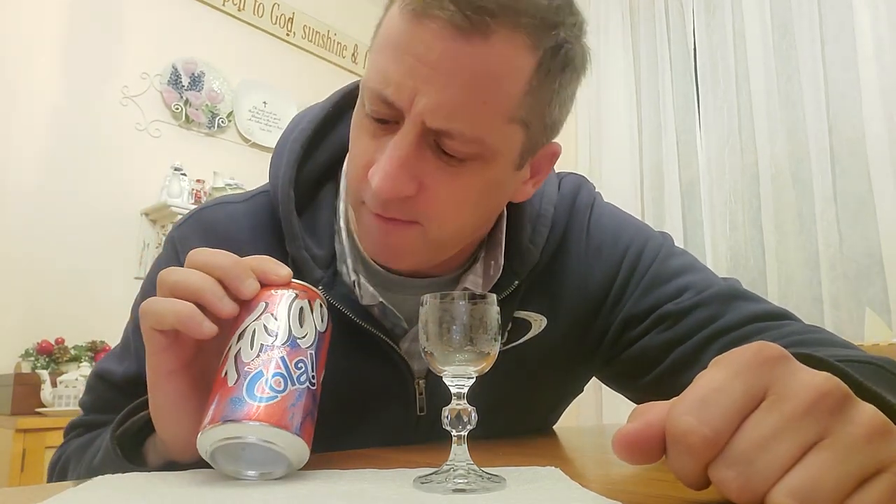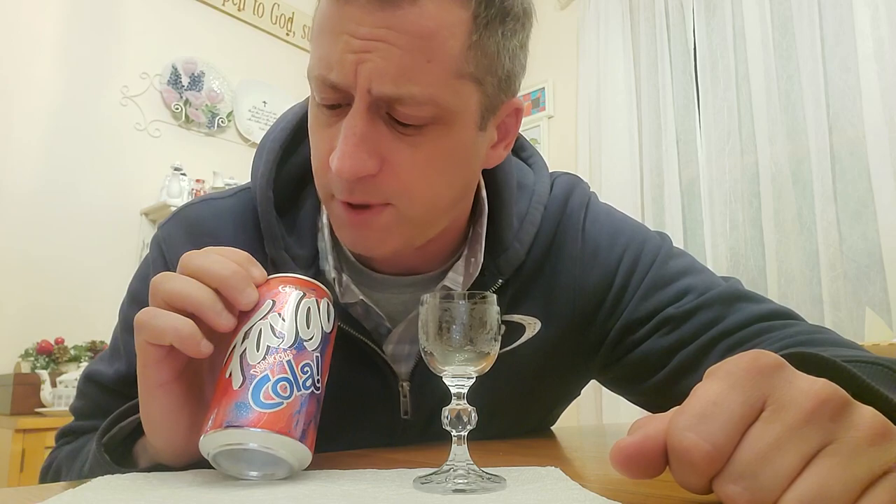Good evening YouTube. Welcome to another edition of Energy Drink Reviews. This evening we have Fago Cola. I picked this up at Dollar Tree — there was a 4 pack for $1.25 plus tax.